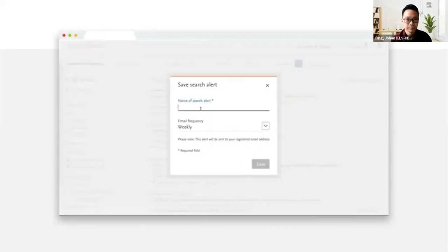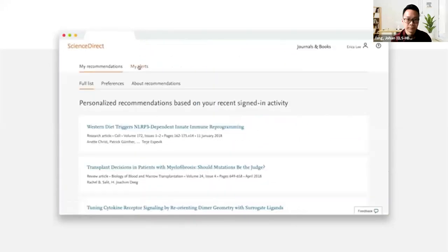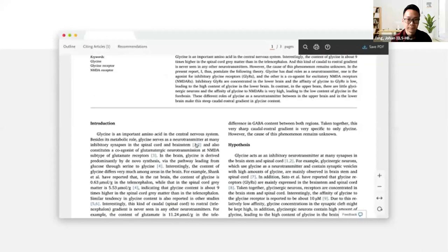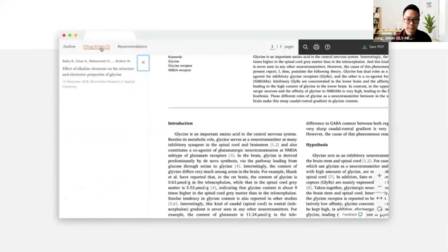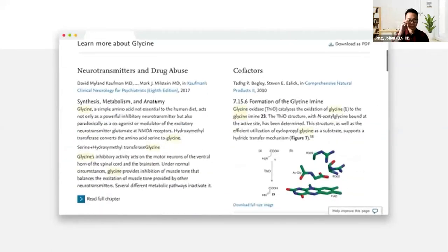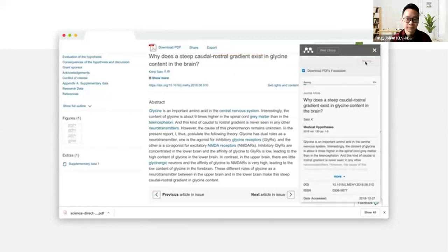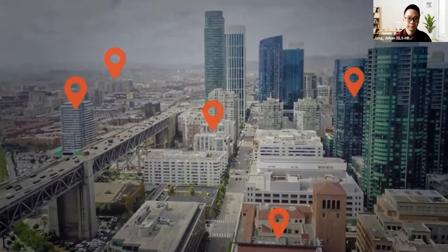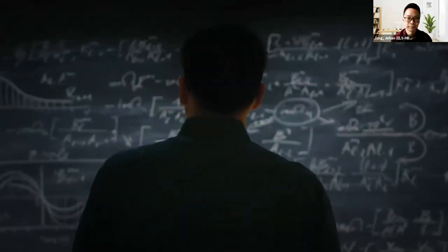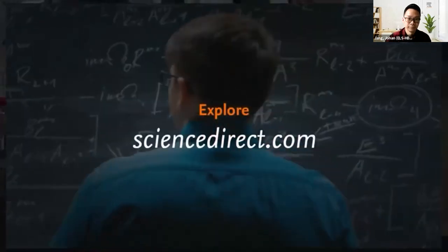With peer-reviewed research at your fingertips, including open access content, you can achieve more breakthroughs. With alerts and personalized recommendations based on your signed-in activity, you can uncover new research in less time. With optimized HTML and PDF reading experiences, you can discover, evaluate, and share content more effectively. Need to explore a novel research area? Use ScienceDirect Topics to get up to speed. Want to make annotations or discuss your findings? Export articles using compatible tools like Mendeley. Outside your institution's IP range? Get everything you need with remote access.